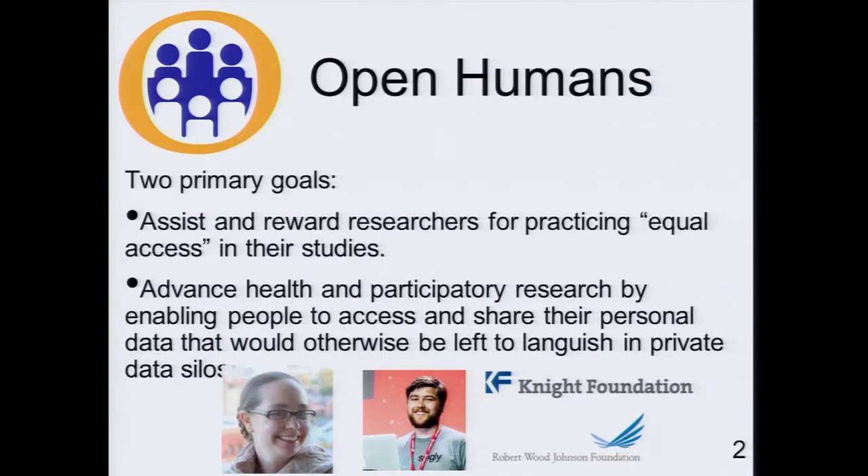A new project I'm working on with co-founder Madeline Ball, a research scientist trained at Harvard, and software engineer Bo Gunderson, will explore this and help researchers implement this governance in their research studies and reward them for doing so. One customer of this program — which launches in one to two months and is currently in private alpha — is the individual who wants to participate in research, helping give them access to their data and do things with it, even if it's simply to archive and store it privately.